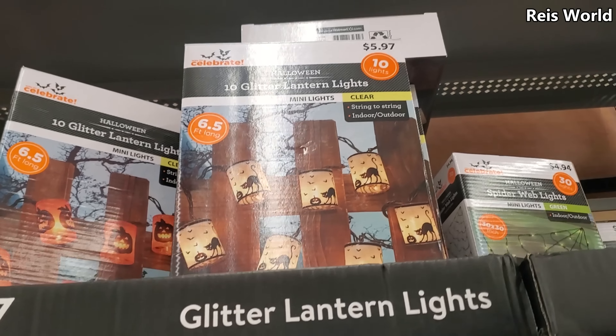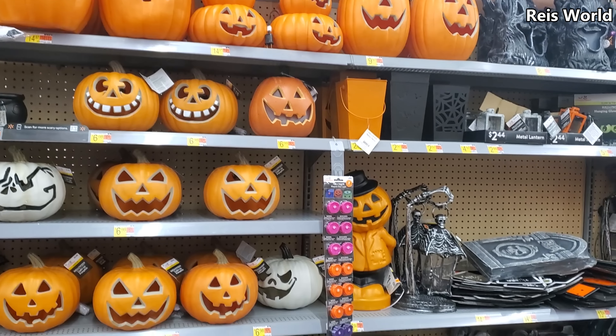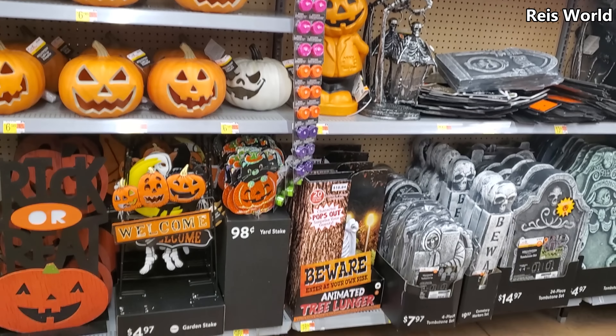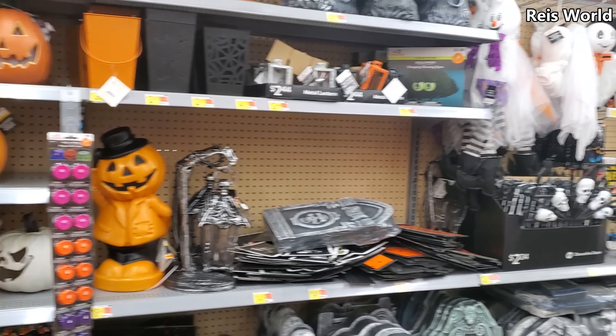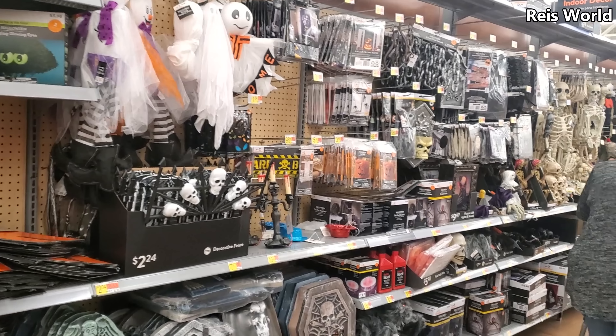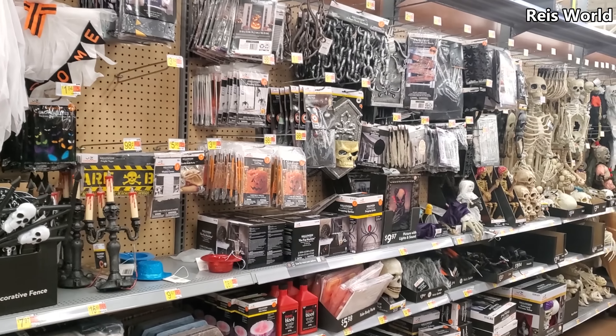All right you guys, I'm gonna go ahead and end the video here — that is it for animatronics at Walmart. I hope all of you have a great day. Please stay safe out there, don't forget to wash your hands after touching products, don't touch your eyeballs, don't put your hands in your mouth, and we'll see all of you in the next video.